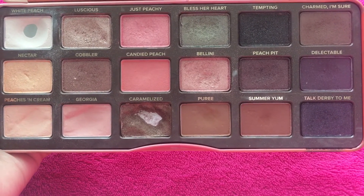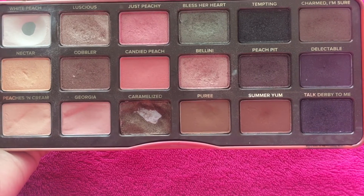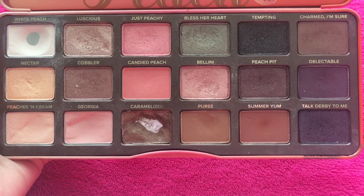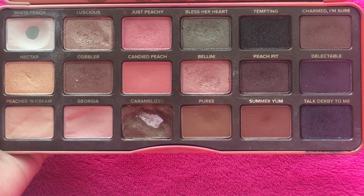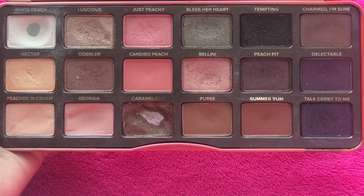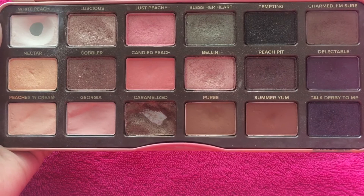Peach bit, a satin perfect raisin; delectable, a matte smoky amethyst; peaches and cream, a matte milky peach; georgia, a matte peachy pink; caramelized, a dark gilded bronze; puree, a metallic dark bronze; summer yum, a matte gingerbread; and top derby tummy, a shimmering black violet.